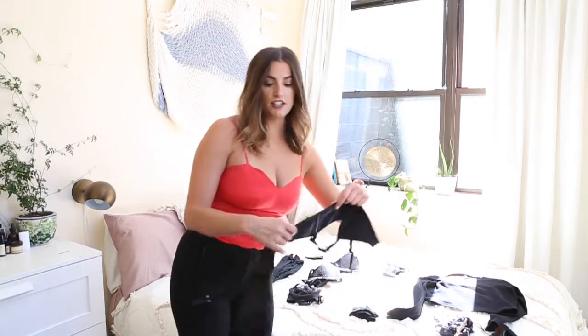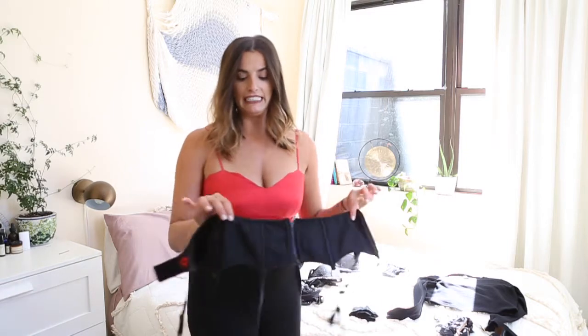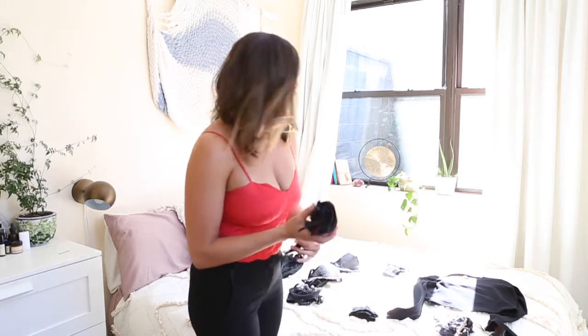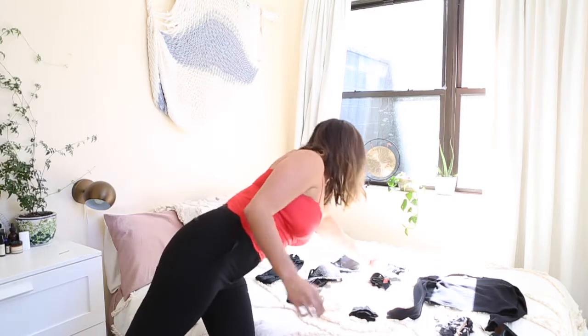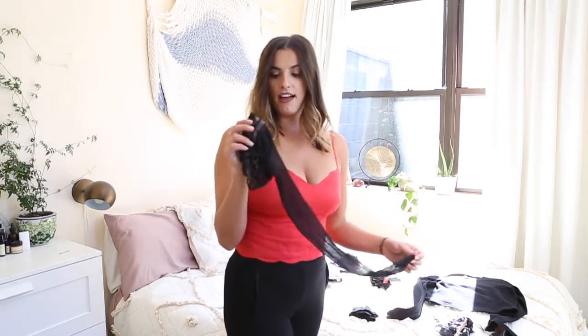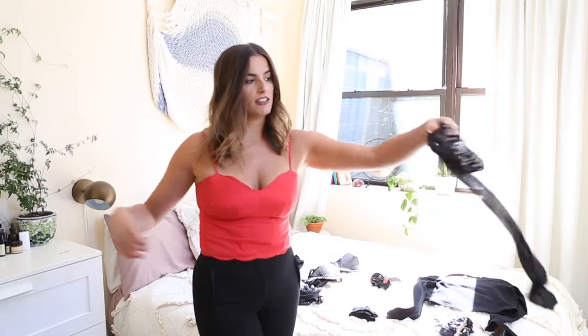Garters are always a great idea because they add that element of naughty that you are more than allowed to bring and include in your photos. Last but not least, hosiery — specifically thigh highs that you can add literally to any of these looks and it will look amazing.